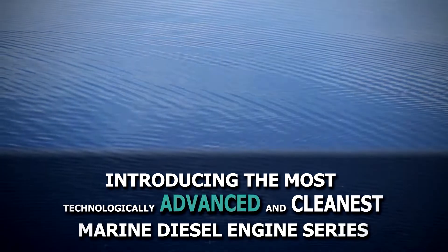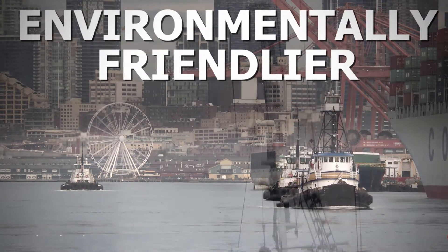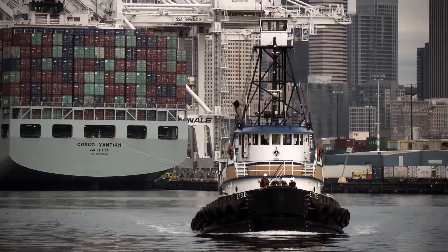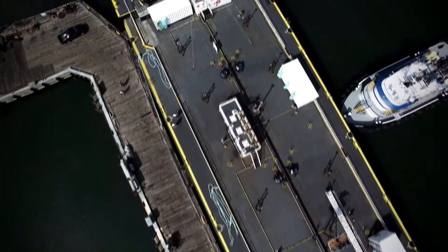This breakthrough engine technology introduced in 2016 reduces key emissions by more than 70% while maintaining world-class fuel efficiency. An environmentally friendlier solution which produces practically no visible smoke and is easier to operate without the hassle from onboard handling of urea, making things safer for the crew and passengers.